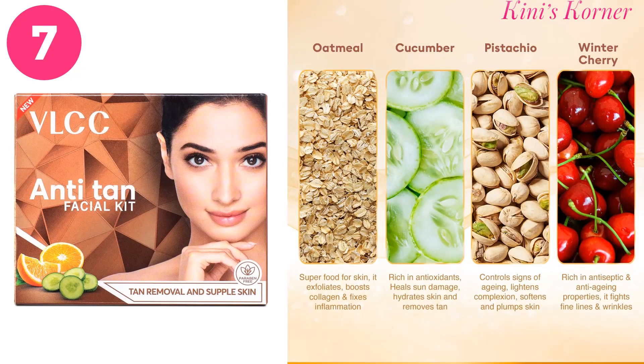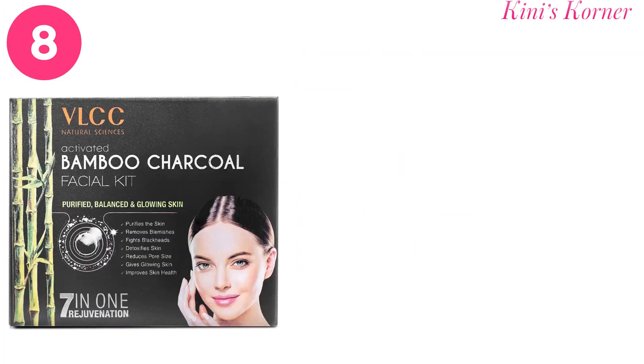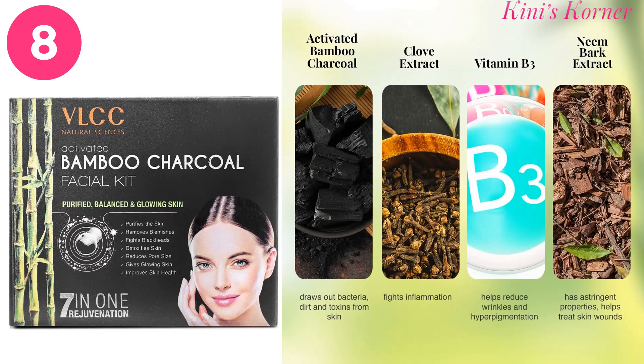Next is the VLCC Anti-Tan Facial Kit. It helps to remove suntan, dark spots and sunspots, and helps to brighten, lighten and even out patchy and damaged skin. It is suitable for all skin types. And the last facial is the VLCC Activated Bamboo Charcoal Facial.